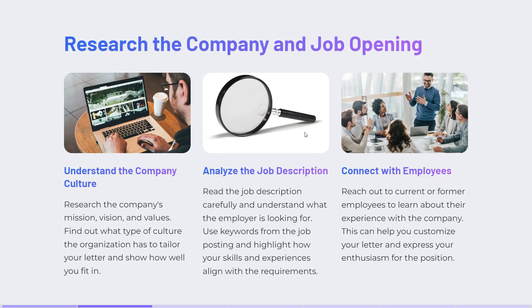First, research the company and job opening. Understand the company culture, analyze the job description, and if you have access to current or former employees, learn about their experience at the company. This can help you customize your letter and express your enthusiasm for the position.